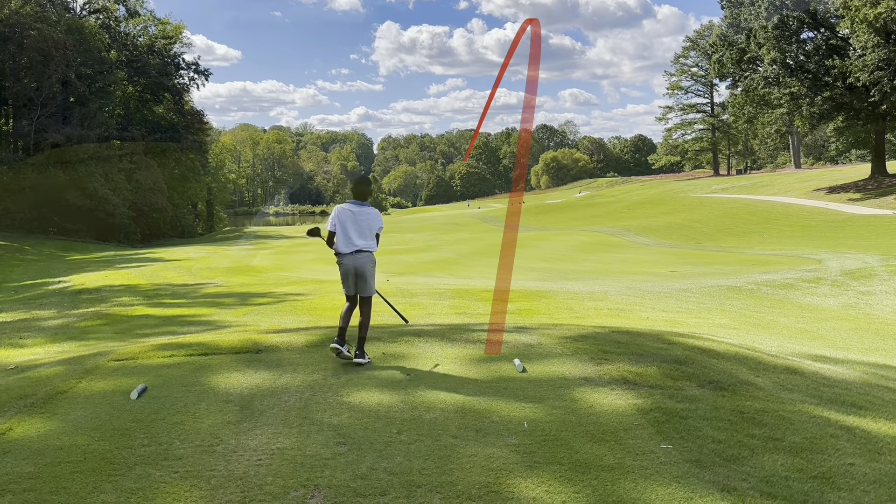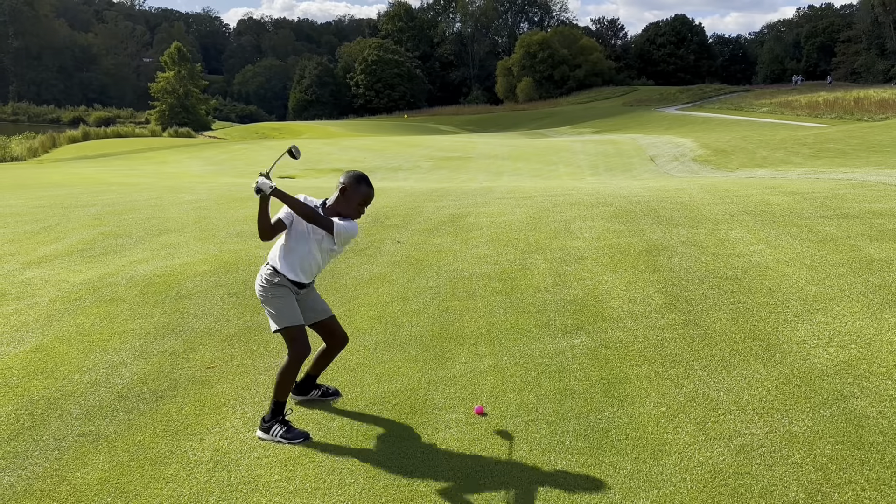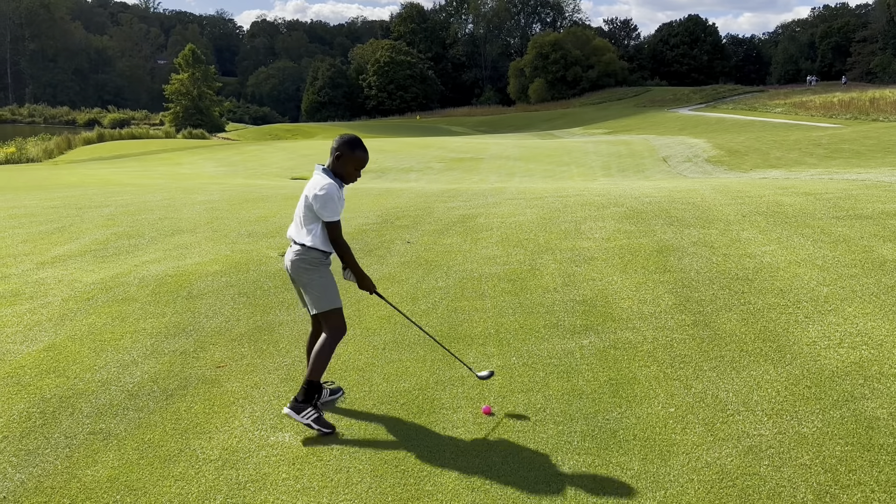Right down the middle. All right, second shot — he's got 114. He hit a good tee shot. Not super long, but straight and in the fairway.